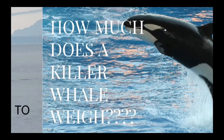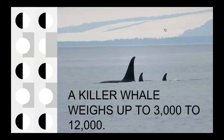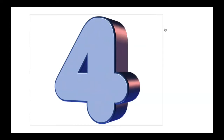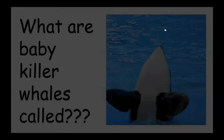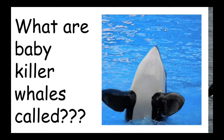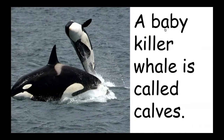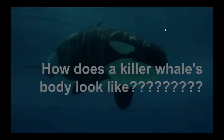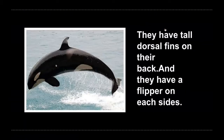Number three: how much does a killer whale weigh? A killer whale weighs up to three thousand to twelve thousands. Number four: what are baby killer whales called? A baby killer whale is called a calf.